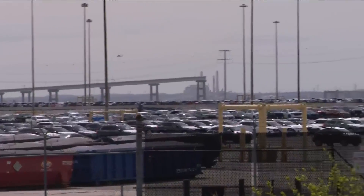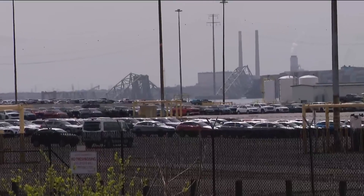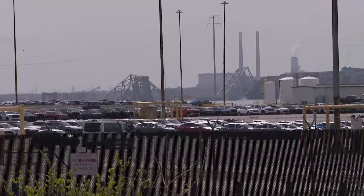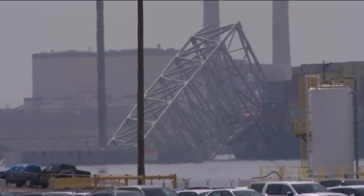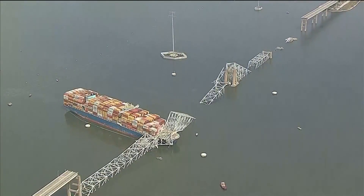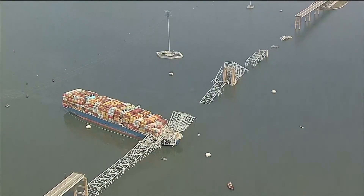Truss arch bridges are actually among the strongest freestanding structures one could design. Yet the cargo ship hitting the support structures appeared to snap the bridge in Baltimore. The Structural Engineers Association of San Diego says bridges just aren't built for this type of impact.